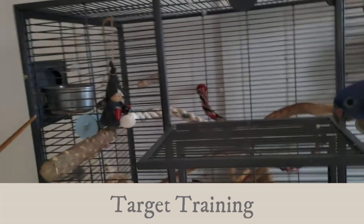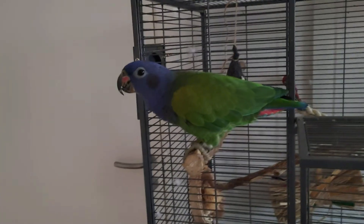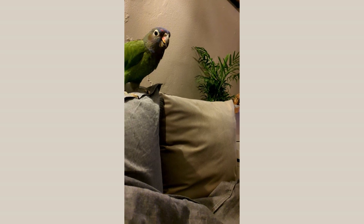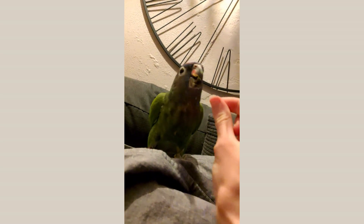The easiest trick or training to get started with is target training — it requires your bird to touch the end of a stick. It is a good starting trick because most birds get it fairly quickly, and it is also a way for you as a trainer to learn how to communicate with your bird. You can learn how to use a clicker fairly easily if that's something you want to move forward with, and it is also a nice trick to have to lure your bird to go different places or to teach other tricks.